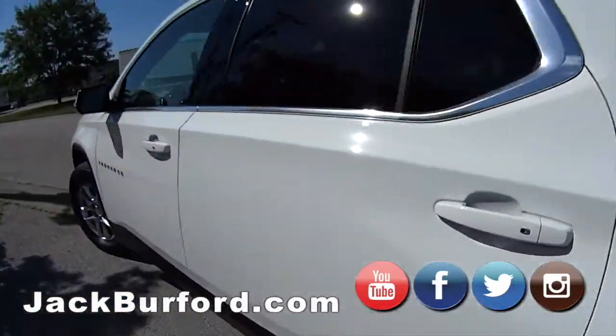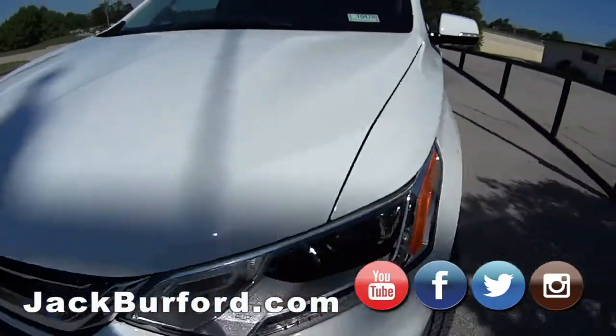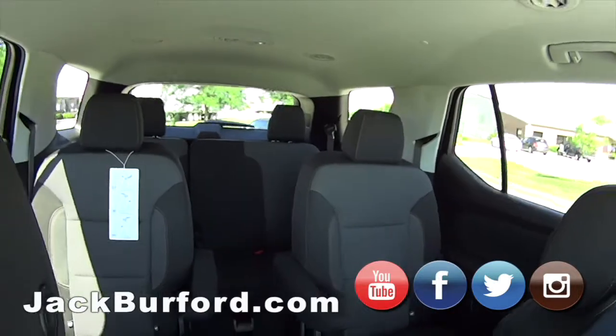This is a nice Traverse, isn't it? Yeah, this is a LT. It's got dual zone climate control. Of course, it's got the third row, so that's third zone climate control.